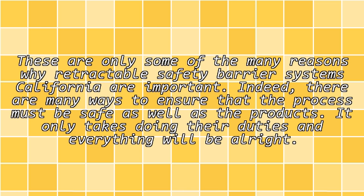Indeed, there are many ways to ensure that the process must be safe as well as the products. It only takes doing their duties and everything will be alright.